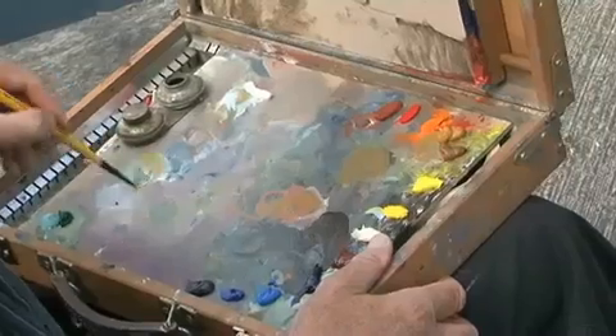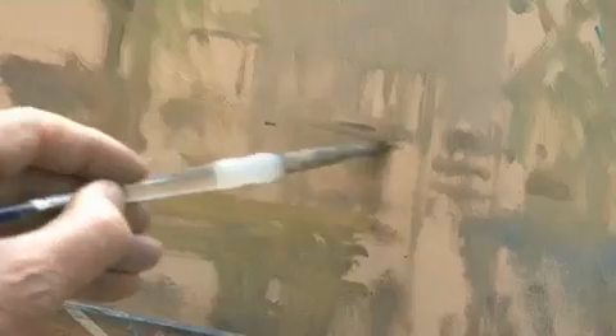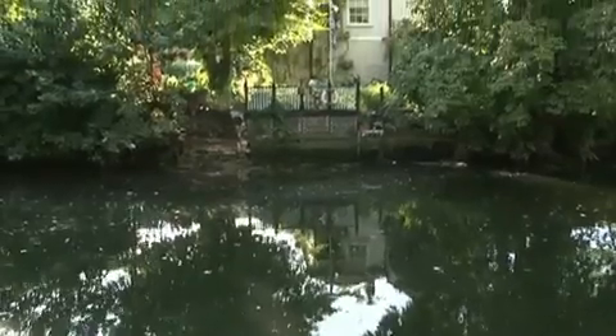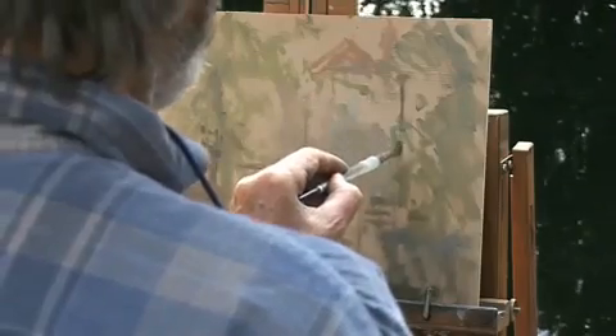Lovely greens these, you know. Sometimes these sort of jobs, you can't wait to get to them. And then when you actually do get to them, they're never quite as you'd hoped really. I'm hopeful of this one.